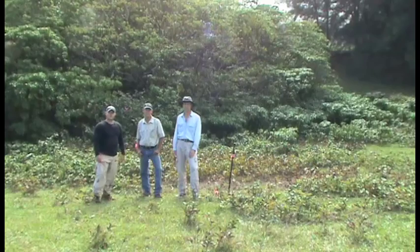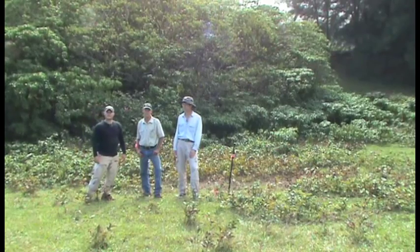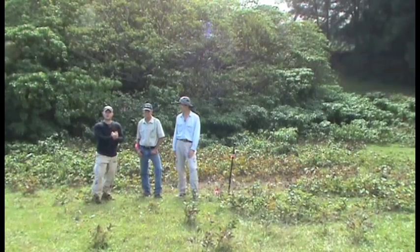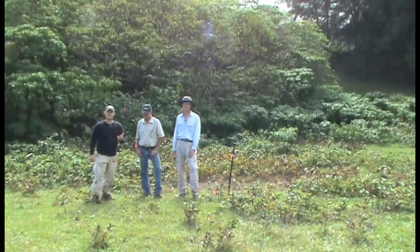We're back at the site where we performed a herbicide trial on the Revolfia, about a hundred days after treatment application. We had three different herbicide treatments: Habitat with the active ingredient imazapyr, Garlon with the active ingredient triclopyr, and Roundup with the active ingredient glyphosate.